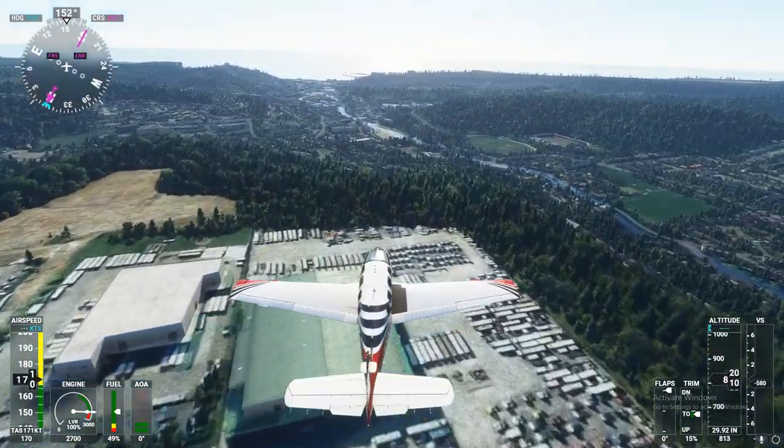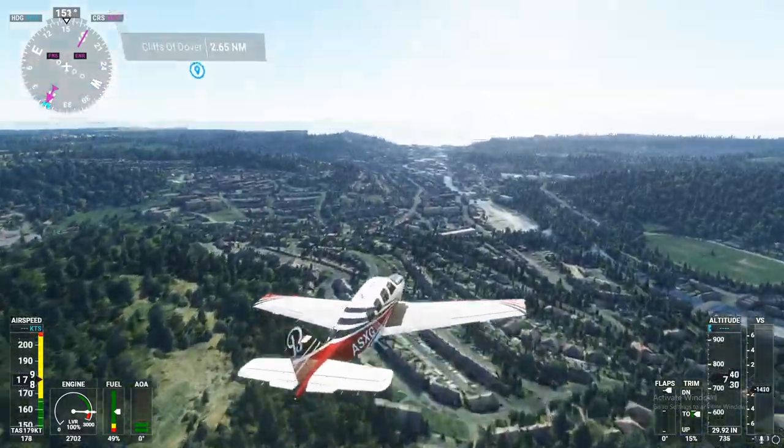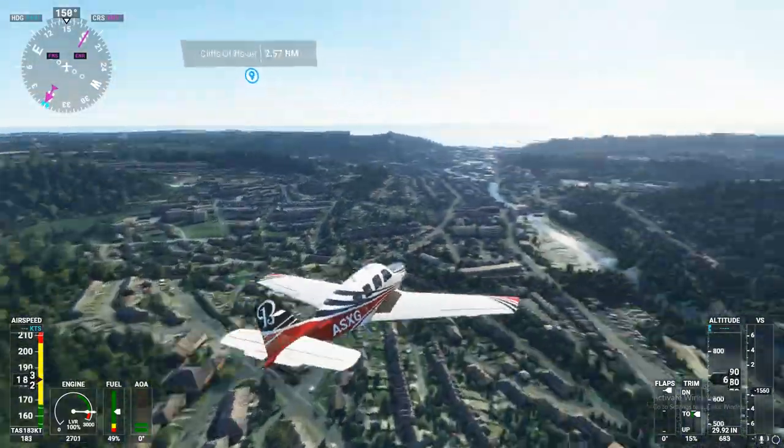Approach, Beechcraft Alpha Sierra X-ray Golf. Beechcraft B-36, 2 miles south of Echo Gulf Delta Hotel. Request flight following.